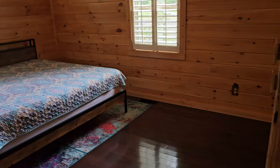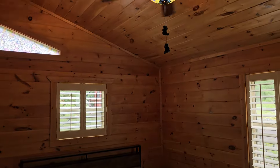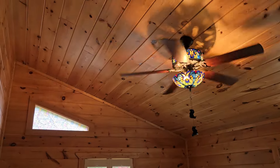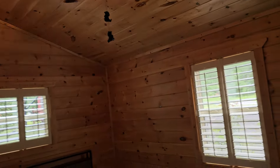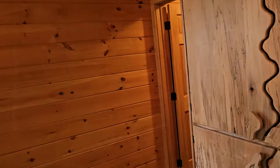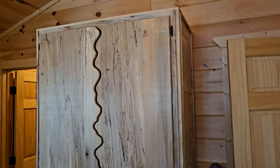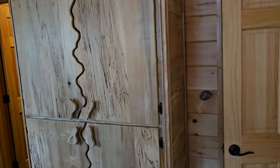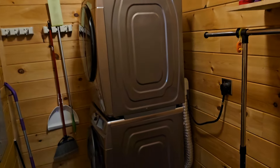Here's the master bedroom. It easily fits a king-size bed. Cathedral ceiling, trapezoid windows. That is an armoire made out of wormy wood — I think it's wormy chestnut. Not cheap, but a beautiful piece of furniture.